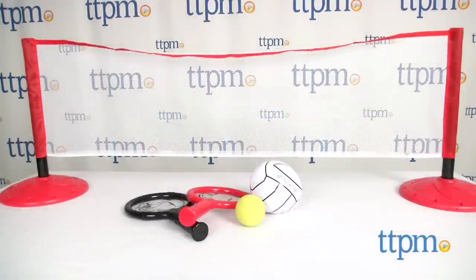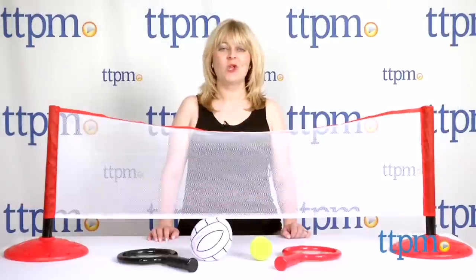Even though it's raining outside, you can still play tennis or volleyball inside with this toy. Hi, I'm Laurie from TTPM here with Hallstar's Indoor 2-in-1 Net Sports from Little Kids.